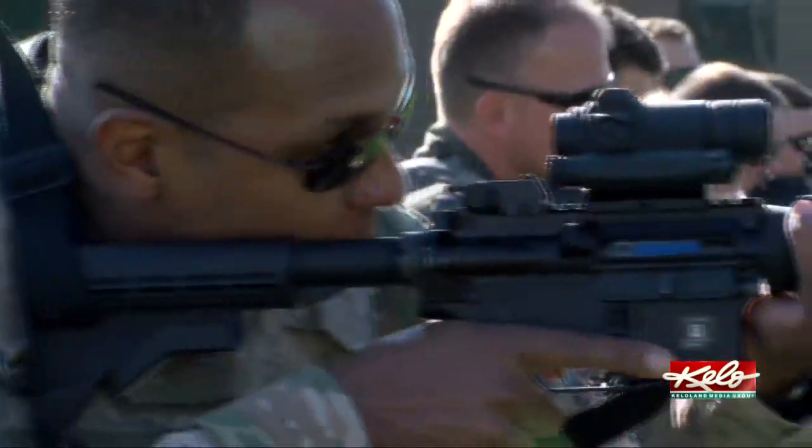Survivability — being able to take care of each other medically. Lethality — being able to strike, like you're seeing these guys do here, being able to maneuver within the field of battle to get somebody out that needs medical care.